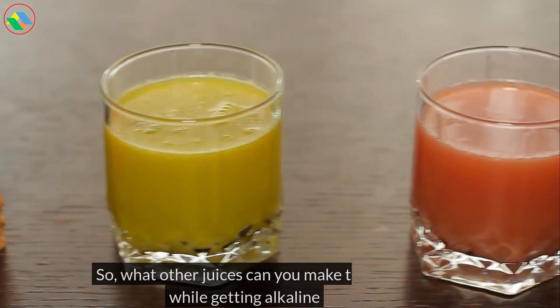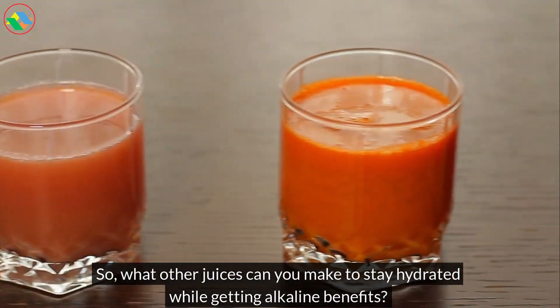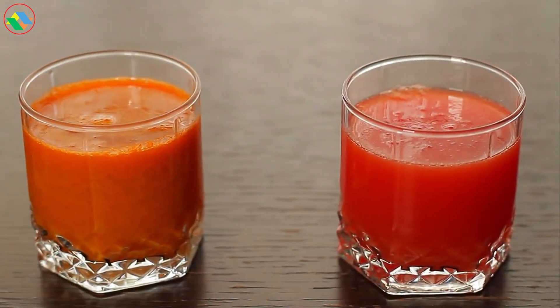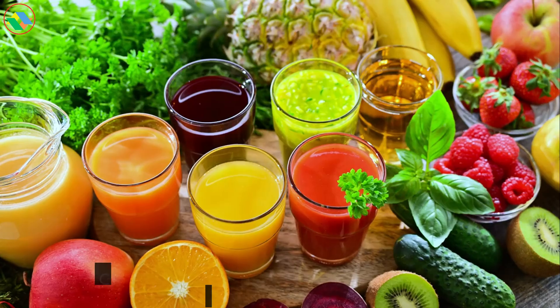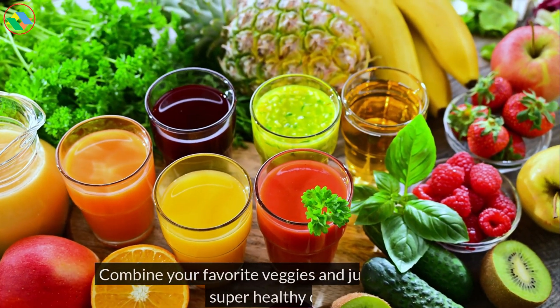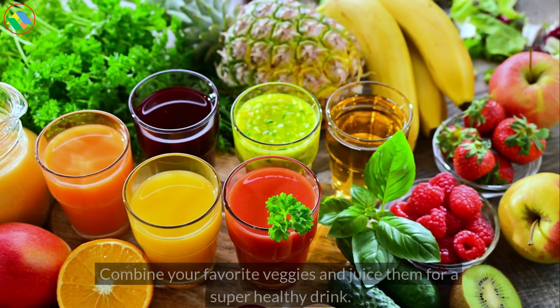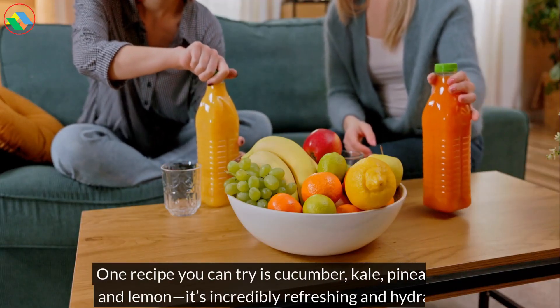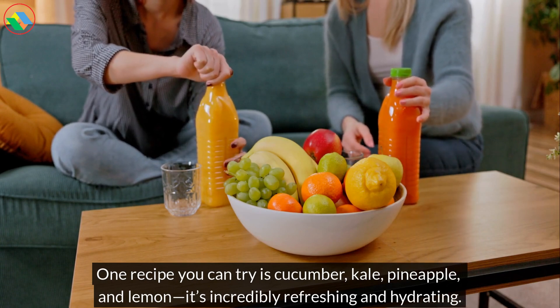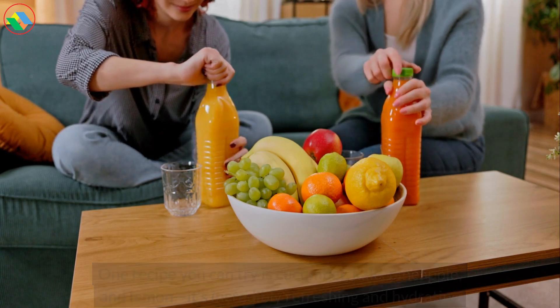So, what other juices can you make to stay hydrated while getting alkaline benefits? Generally, vegetable juices are great. Combine your favorite veggies and juice them for a super healthy drink. One recipe you can try is cucumber, kale, pineapple, and lemon — it's incredibly refreshing and hydrating.